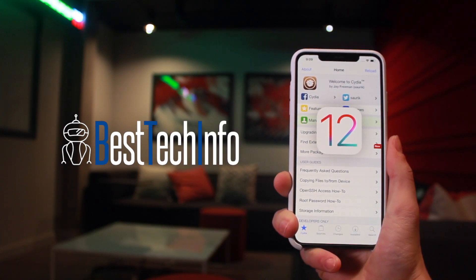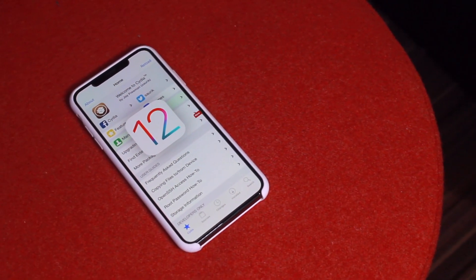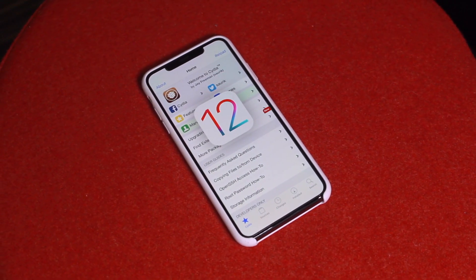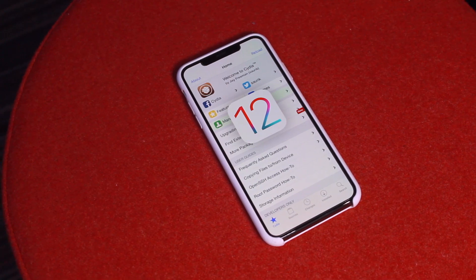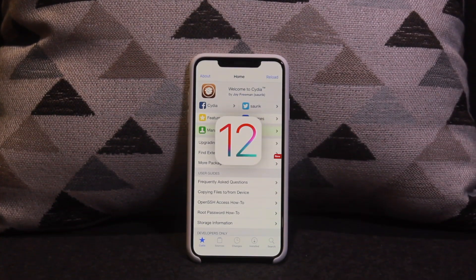This video in particular is not the tutorial — I just wanted to notify everyone, just like last year, the second the jailbreak utility was released, so that advanced users can begin to jailbreak immediately. If you are brand new to this process, I would highly advise against this and recommend you wait until the official tutorial is out, so you'll be informed on the correct way to perform the jailbreaking process.